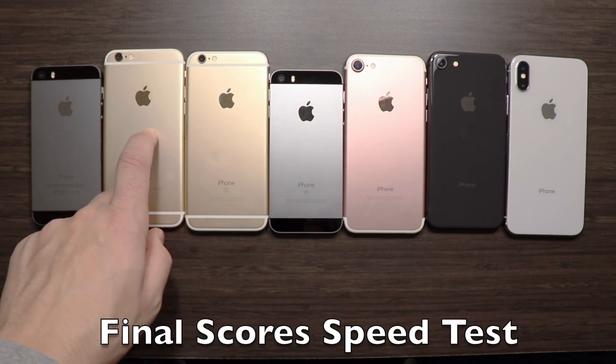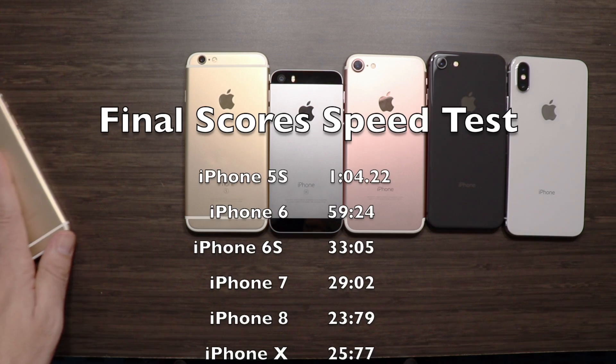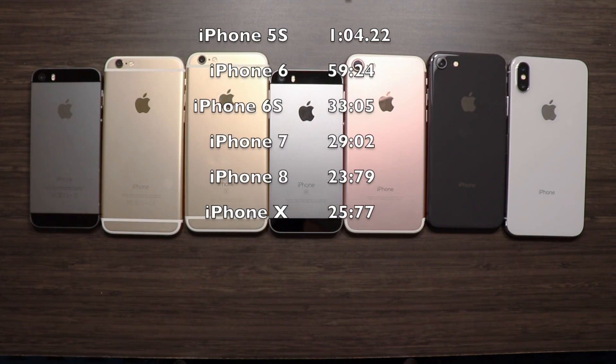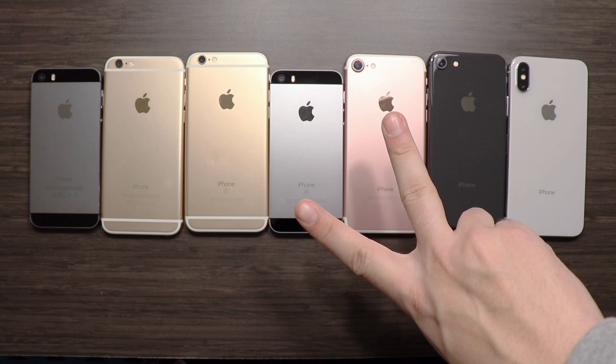That wraps it up for all these phones here on the table — it was a really fun test. The older iPhones with the A8 CPU and below are really starting to show their age; they're not really that functional anymore. If you found this helpful, hit the thumbs up, and if you're new here consider subscribing. Peace.